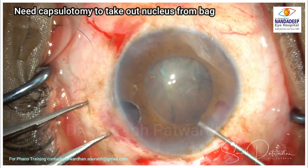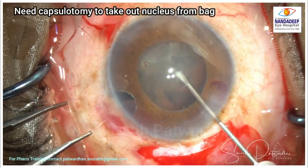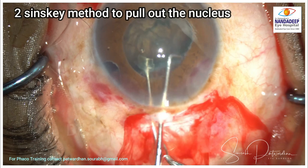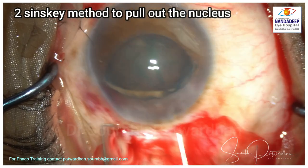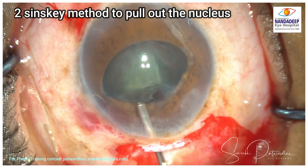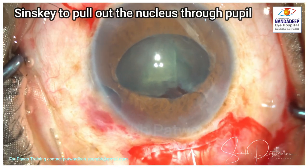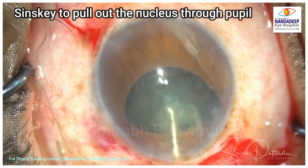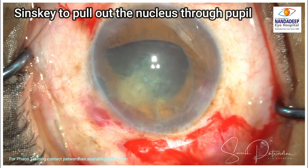Because the capsulorrhexis is smaller in size, I am going to do a capsulotomy by giving some radial nicks so the nucleus can be mobilized from the bag — this is the best method for cases where zonules are weak. We use two Sinskis to pull out the nucleus, and ample dispersive OVD to protect the endothelium and to separate the nucleus from the bag, creating space beneath it. I will then pull the nucleus out through the pupil, which is also significantly rigid, as this is a pseudo exfoliation case.